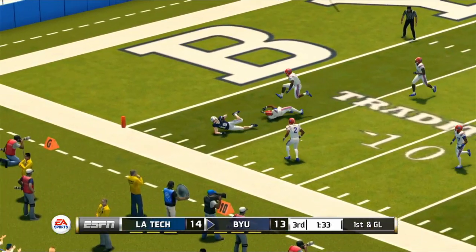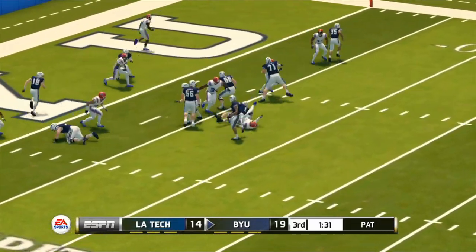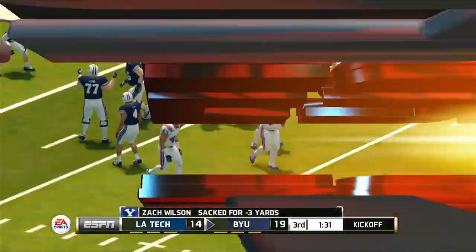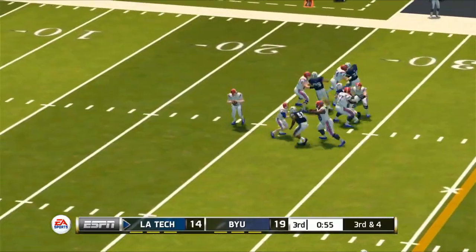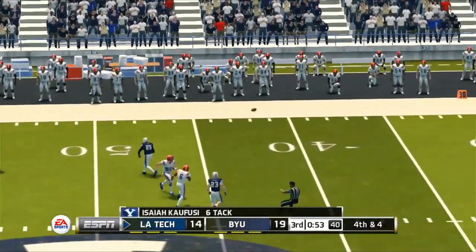BYU wants to go for two to make it a seven-point game, but DJ Jackson makes the left guard look silly and sacks the quarterback. The Cougars now have the lead and the momentum, so on third down Luke Anthony throws a ball to a nice open patch of grass.